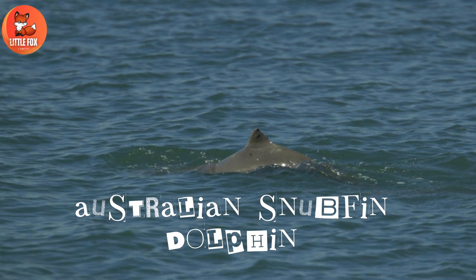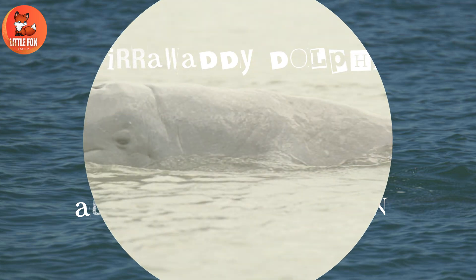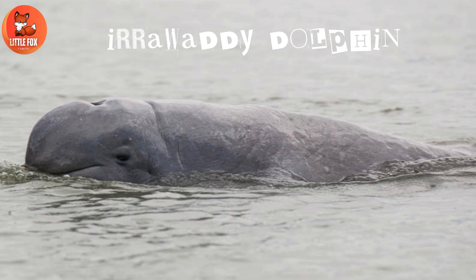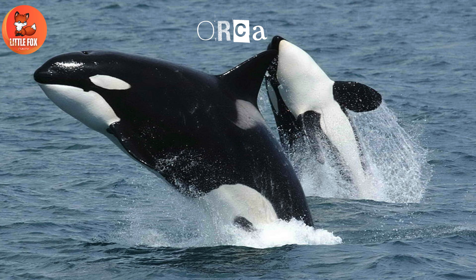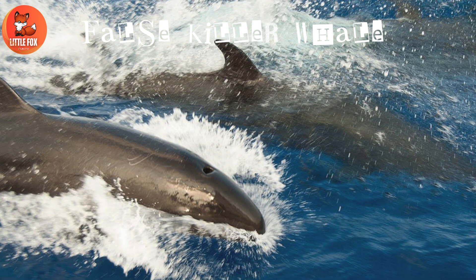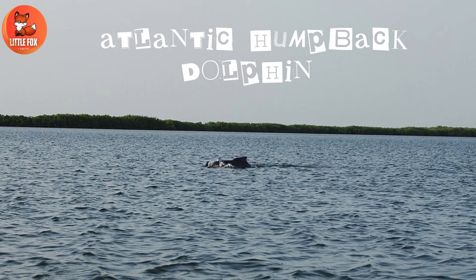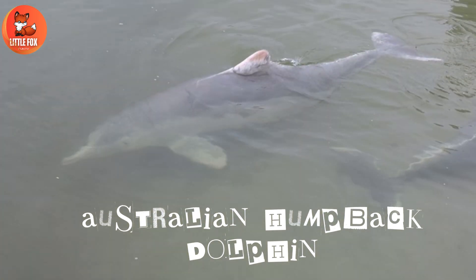Number 36: Australian Snubfin Dolphin. Number 37: Irrawaddy Dolphin. Number 38: Orca. Number 39: Melon-Headed Whale. Number 40: False Killer Whale. Number 41: Atlantic Humpback Dolphin.